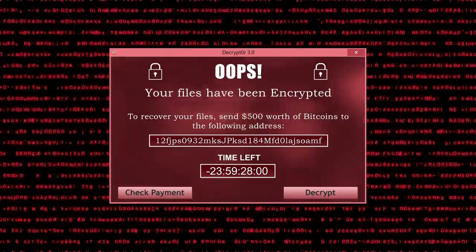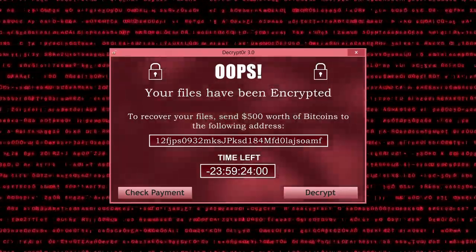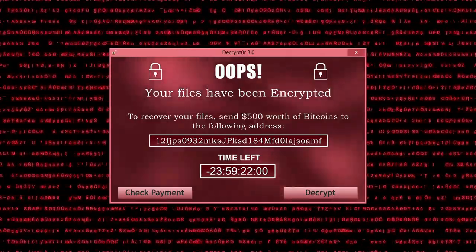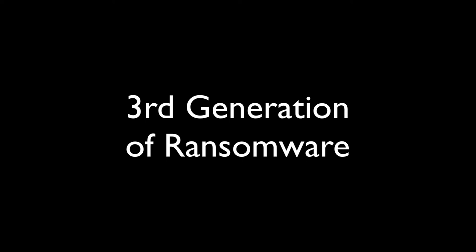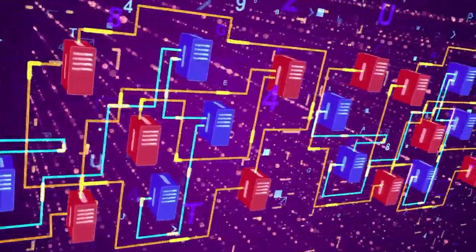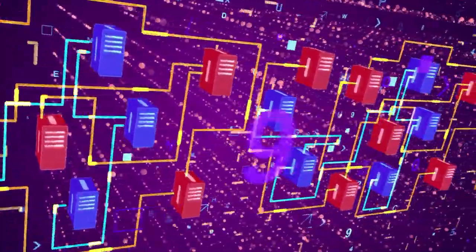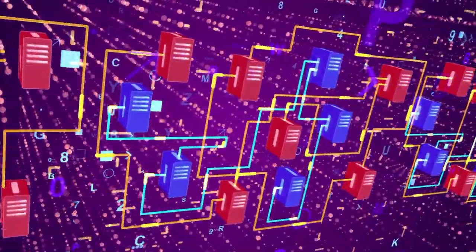We're going to talk next about saving your data from ransomware — specifically the newest, third-generation ransomware that's out there right now. What is a good backup? That has changed over the last 12 months — a lot. I used to preach 3-2-1, but there's a new sheriff in town. Stick around.